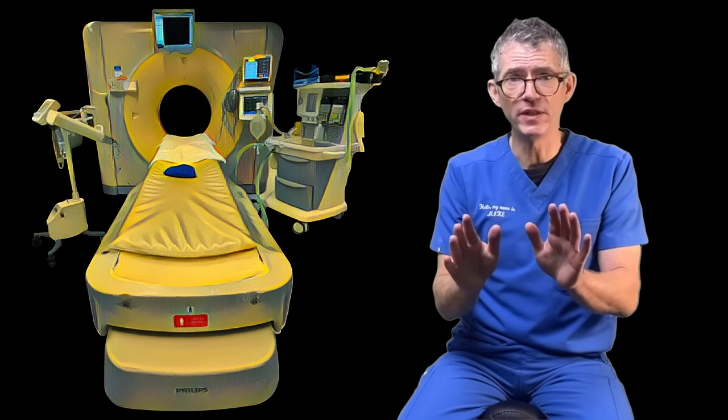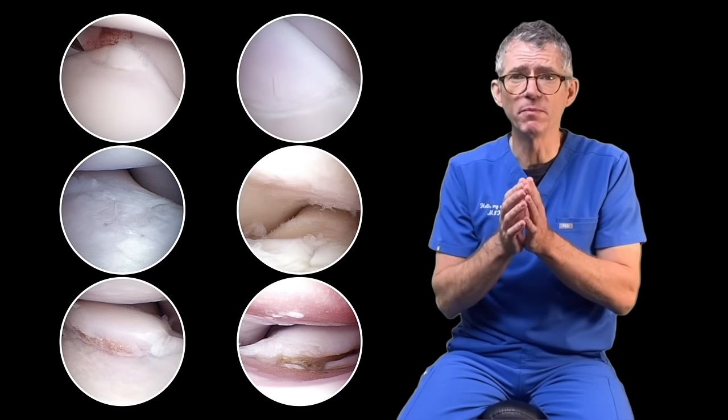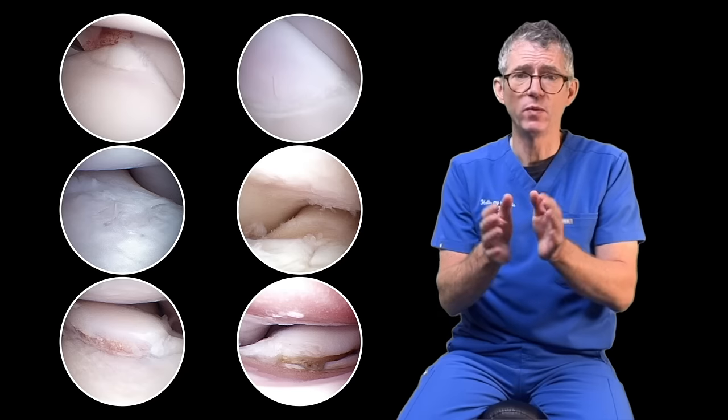X-rays tell us if a dog has elbow dysplasia, CT tells us more about bone damage, and arthroscopy gives us a complete picture of the most important structure in a joint, which is cartilage.